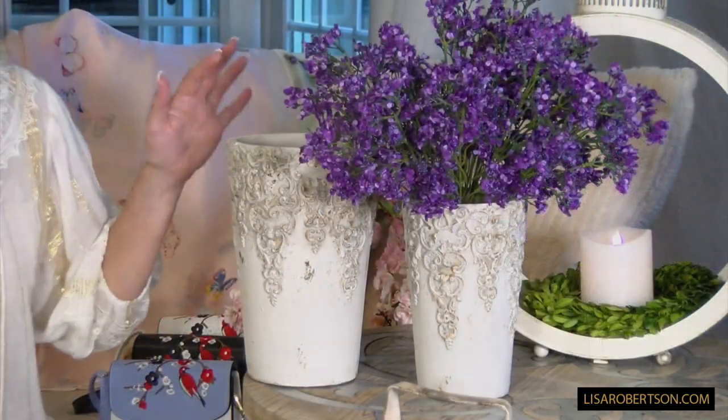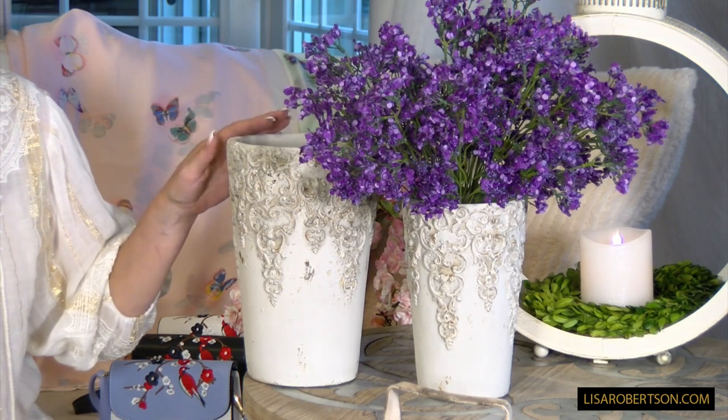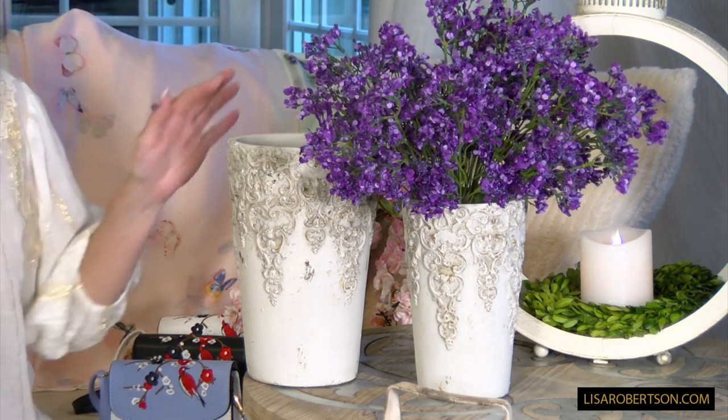These are two of the pieces that I think are some of the prettiest pieces we've done. If you want to use them outdoors, make sure to protect them and coat them with something first. If you want to use them indoors, it brings the feeling of the outdoors in. If you just want something that's really elegant, beautiful, and timeless, you will absolutely love them.